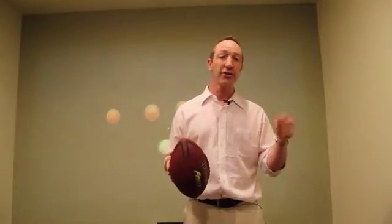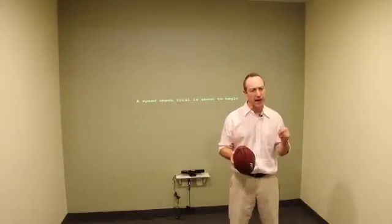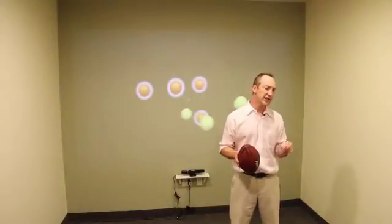So what does Multiple Object Tracking do? It increases awareness, anticipation, and reaction. It enhances peripheral vision and other spatial skills. It increases mental stamina. It helps injured athletes get back to game speed cognitively, and it also helps with concussion management.